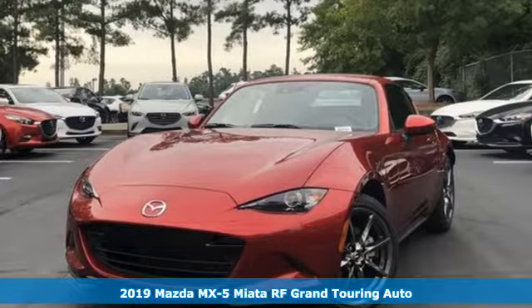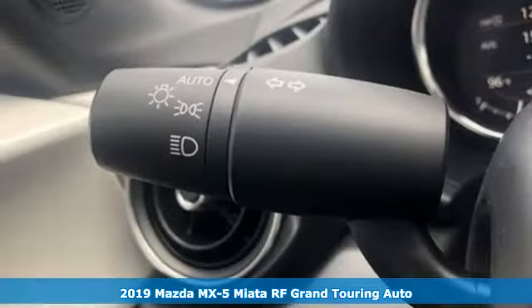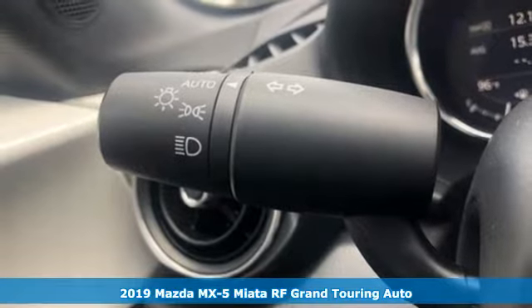It's a new 2019 Mazda MX-5 Miata RF. For all the things that drive you, there's Mazda.